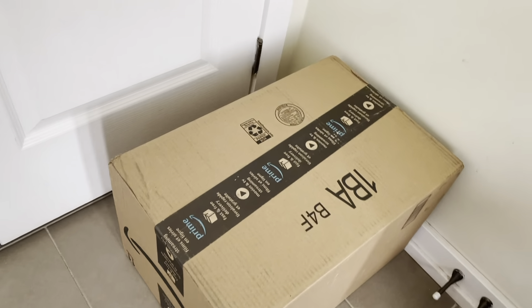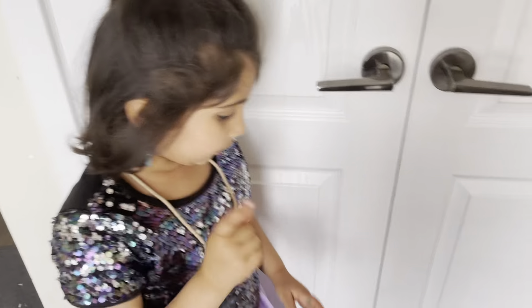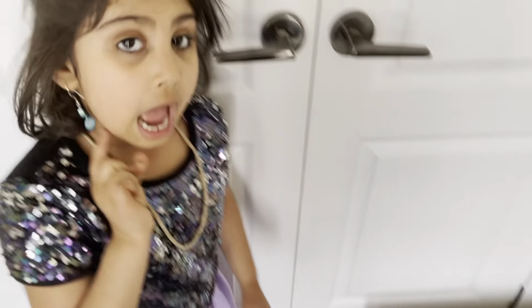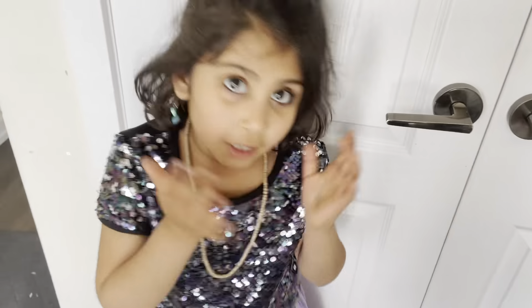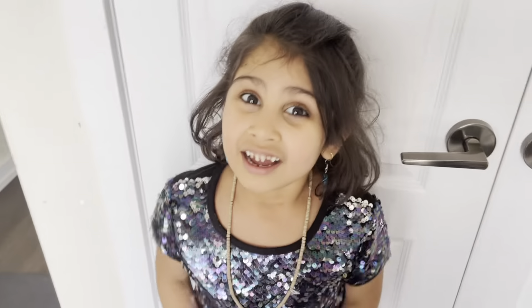That's why it has this thingy — see this blue? Like this and this. This means a sign for Amazon, so everyone knows it's Amazon. And I'm so excited. It's a big one. I think it's something — a huge bag with lots of things, or it's a big set or something. So exciting.